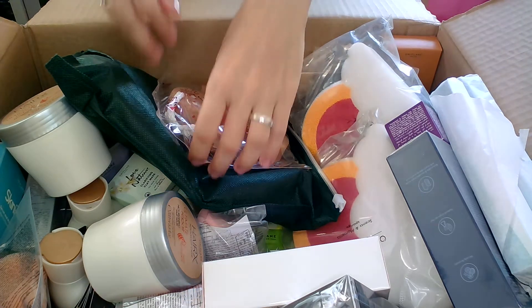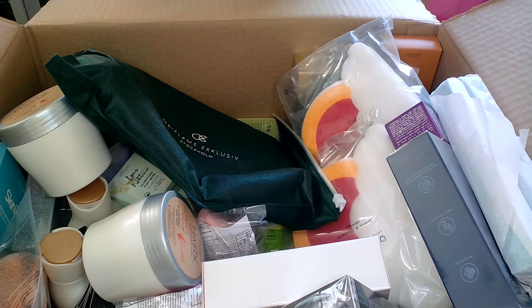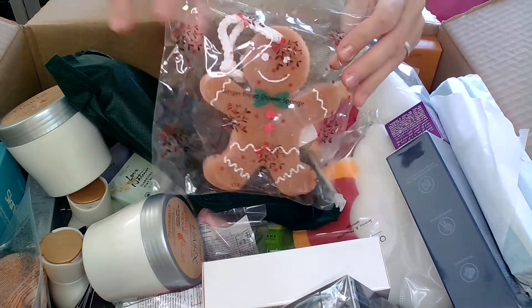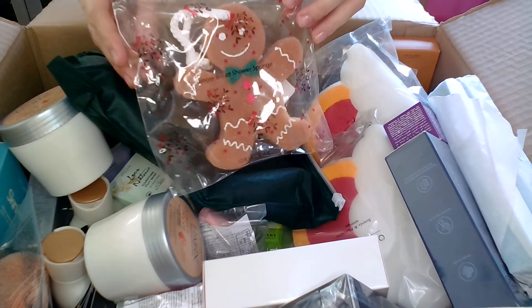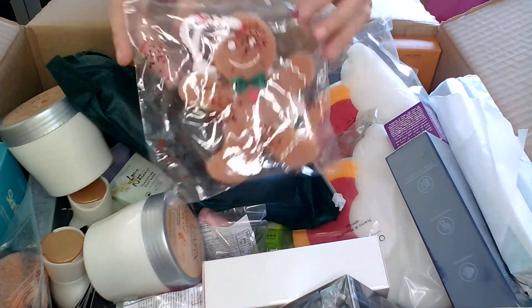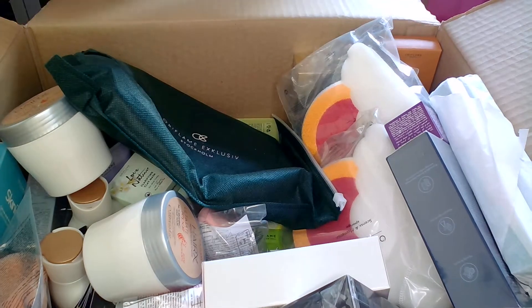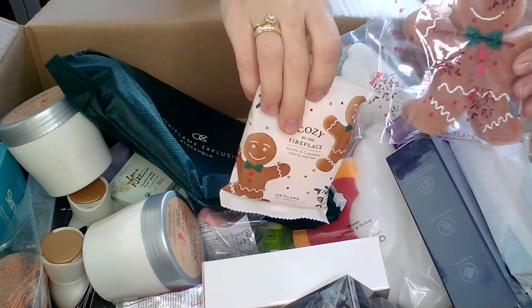I was mentioning previously that I had ordered a gingerbread shower sponge but it was out of stock. Now it was available, so I had it in my back orders and finally received it. It's very very cute, as you can see, and it goes well with the soap.